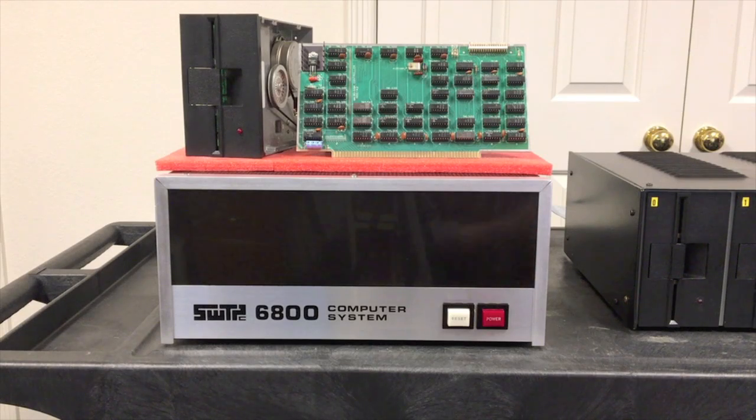North Star provided a disk controller — this is the disk controller right here for an S100 computer — along with a couple of Shugart drives in a cabinet with a power supply. They also provided an operating system called North Star DOS that made it easy to start using the floppy disk. Now it's hard to call North Star DOS an operating system — it does really little more than duplicate the ability of cassette or paper tape to load and save programs. However, the floppy disk could do that so much faster and more reliably, and you could use file names instead of tape counters, so it really caught on.